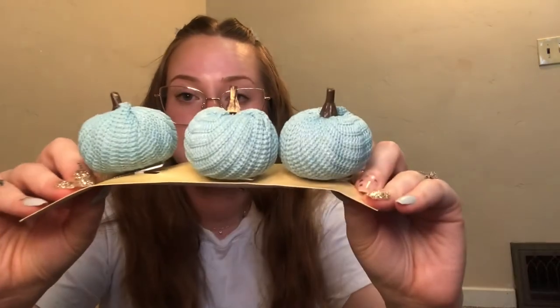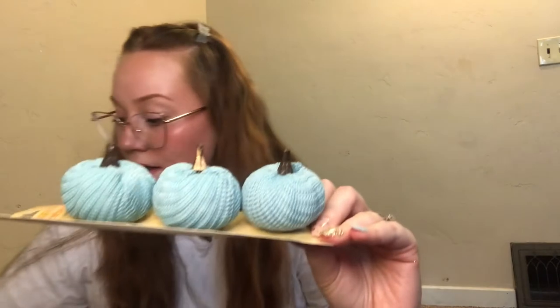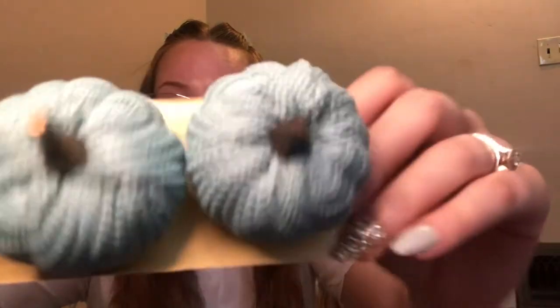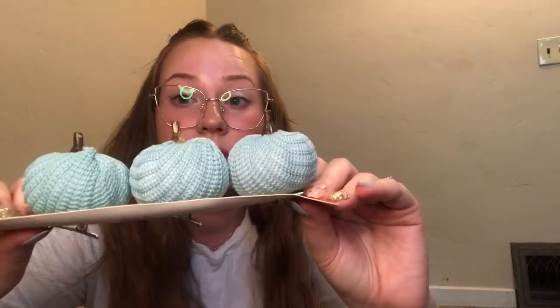This was the only crochet pumpkin my Dollar Tree had — the mini ones. I've seen the other larger ones on other people's YouTube channels and I think it's so pretty, so cute. This was the only one left and the only color, but I'll find something special for this.